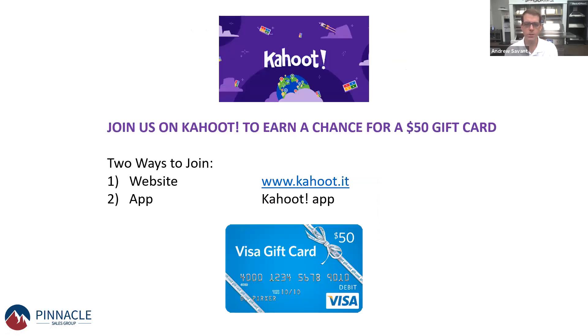The game show format we're doing is with a company called Kahoot. They have an online way to interact and answer questions. You get points the faster you answer, and the more questions you get right, the more points you get. We will be doing a 10-question game show at the end. You can open the Kahoot.it website or download the Kahoot app on your Apple or Android device.